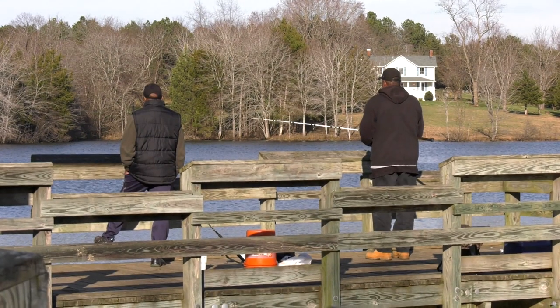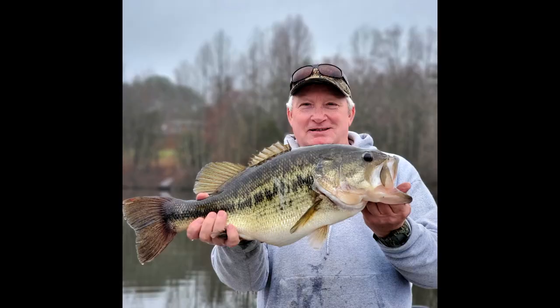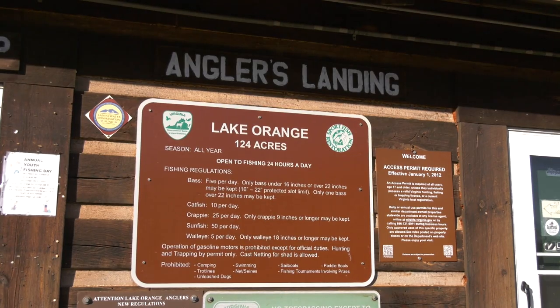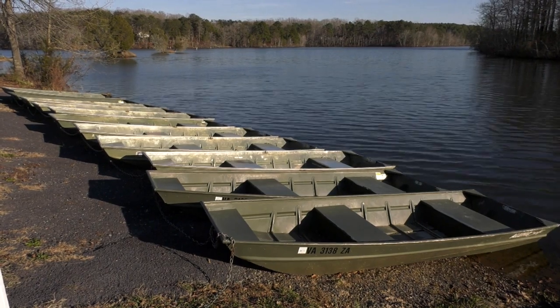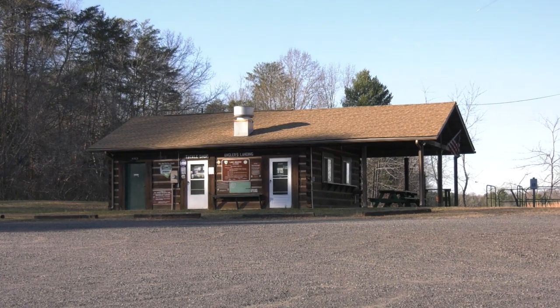While a large proportion of the largemouth bass in Lake Orange are in the 9 to 15 inch range, there is always the chance to land a trophy, as Daryl Kennedy shows with this large winter fish. Daryl Kennedy runs the concession at Lake Orange called Anglers Landing. The concession is open from mid-March through mid-October, and Daryl sells bait in addition to tackle, food, and he even rents john boats outfitted with trolling motors. This concession provides additional resources for anglers visiting the lake.